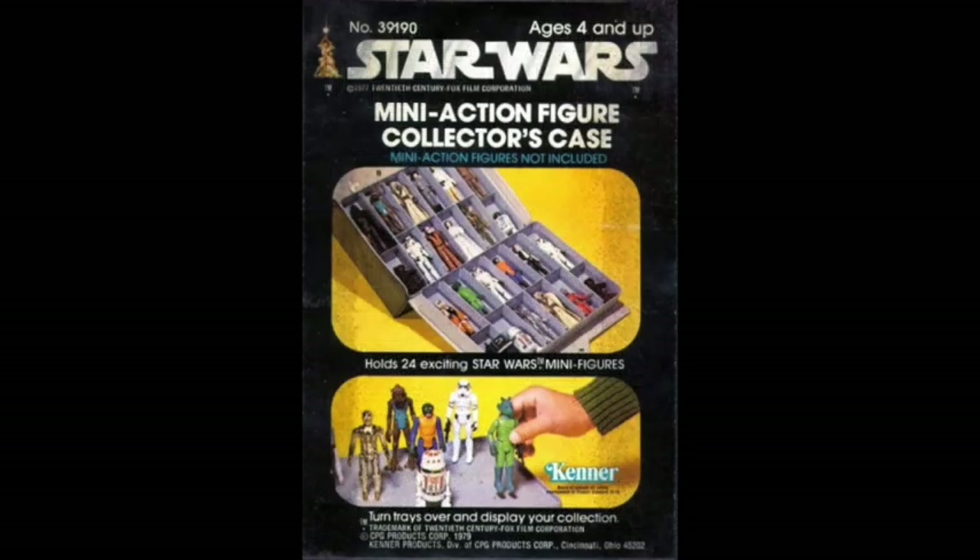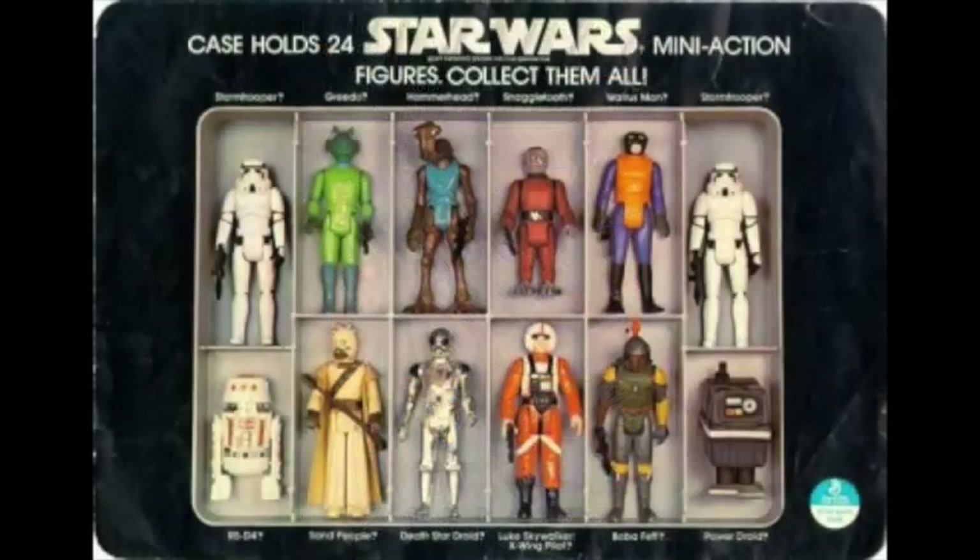The first carry case for the Star Wars Kenner figures that was released wasn't Vader, but rather the Star Wars mini action figure collector case from 1979. Vinyl carry toy cases were a common item in the 70s and 80s — Matchbox released them and so did Kenner. The vinyl case would hold 24 different figures, while at the time there were only 20 as Boba Fett would be released soon. The case came with two plastic trays that would each hold 12 action figures, and these trays could be reversed and used as a playground with pegs to position the figures.